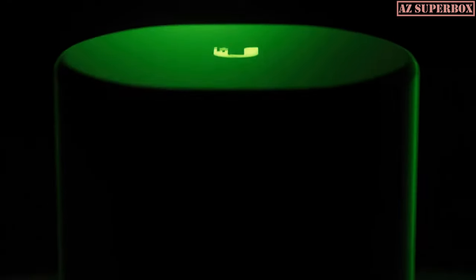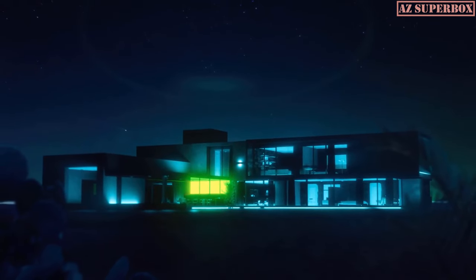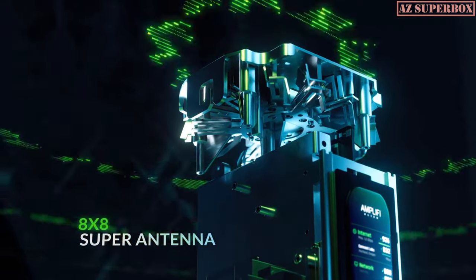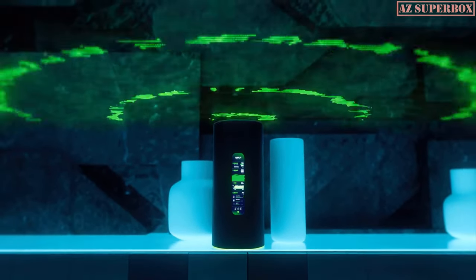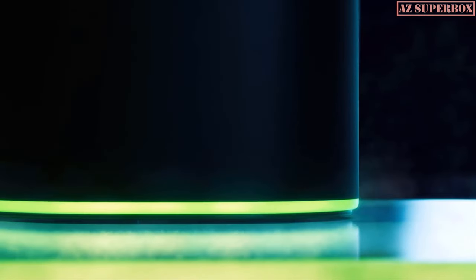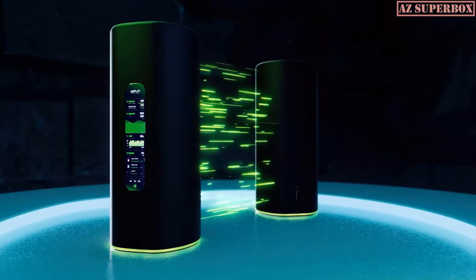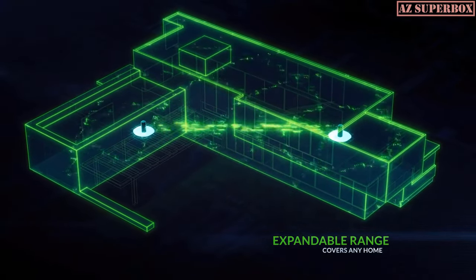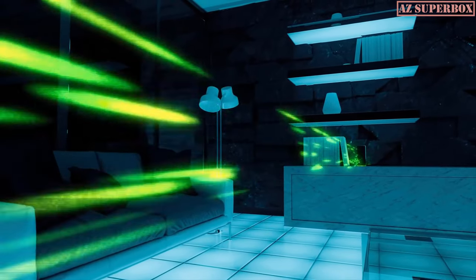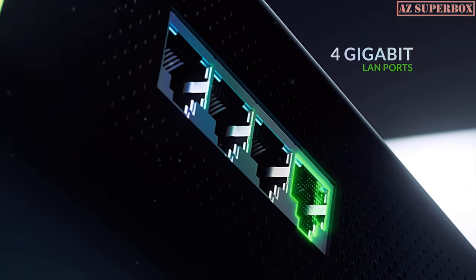The Amplify Alien Mesh System brings revolutionary Wi-Fi 6 benefits to your home. With full-band Wi-Fi 6 support and an 8x8 super antenna, you can enjoy true gigabit speeds in every room. Completely scalable and customizable — a single Amplify Alien can be used as a standalone router, or you can mesh an unlimited number of Alien routers to expand range and eliminate dead spots. Bring gigabit Ethernet into any room without pulling wires.